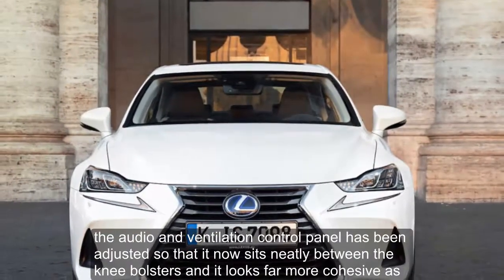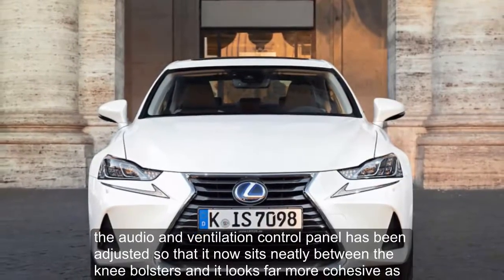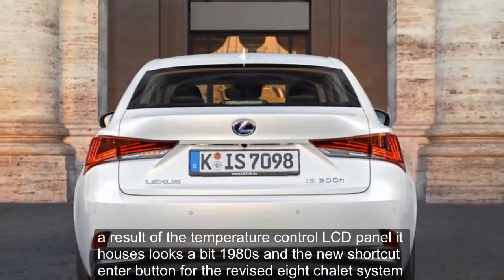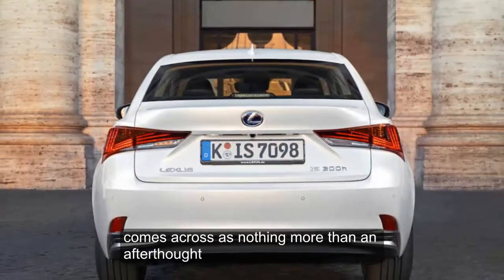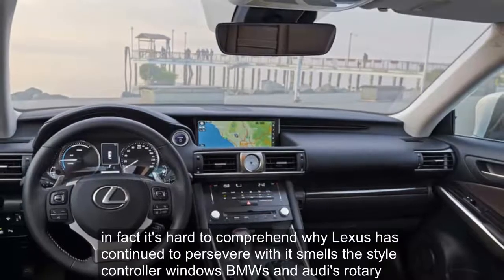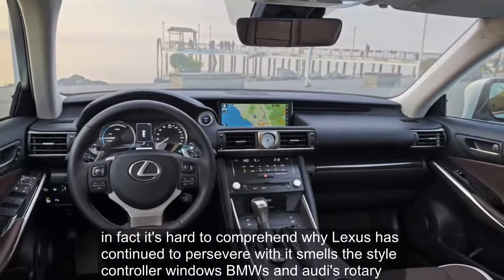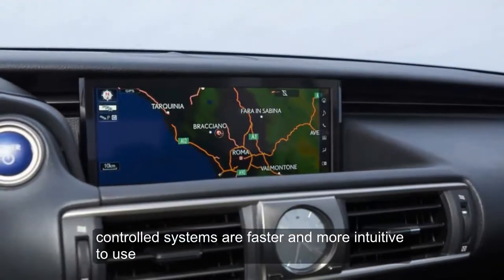The audio and ventilation control panel has been adjusted so that it now sits neatly between the knee bolsters, and it looks far more cohesive as a result. But the temperature control LCD panel looks a bit 1980s, and the new shortcut button for the revised HMI system comes across as nothing more than an afterthought. It's hard to comprehend why Lexus has continued to persevere with its mouse-style controller, when both BMW's and Audi's rotary-controlled systems are faster and more intuitive to use.